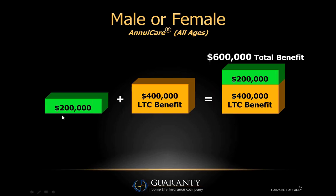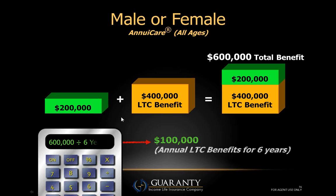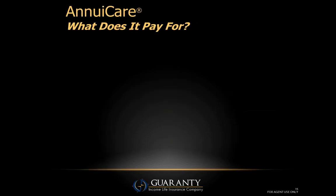Adding the two together, they have a total of six hundred thousand dollars in benefit — two hundred thousand is their money and the other four hundred thousand is paid by the AnnuaCare rider. During the first two years of confinement, nursing home expense, or home health care, they use their annuity first, penalty-free. For the following four years, the same benefit is paid from the AnnuaCare rider, giving them a total of six years. Six hundred thousand divided by the six-year benefit period equals one hundred thousand a year, tax-free.